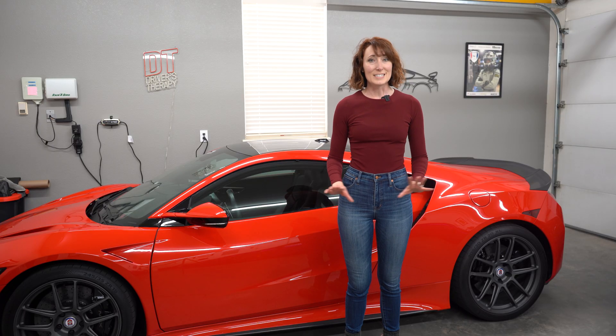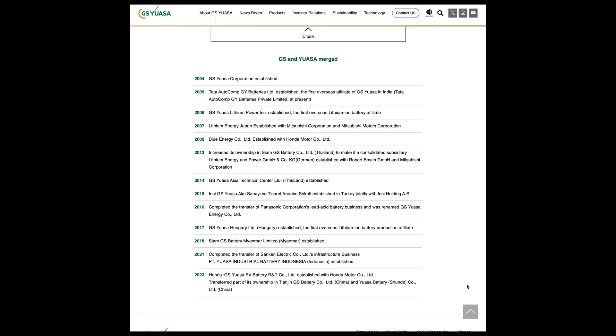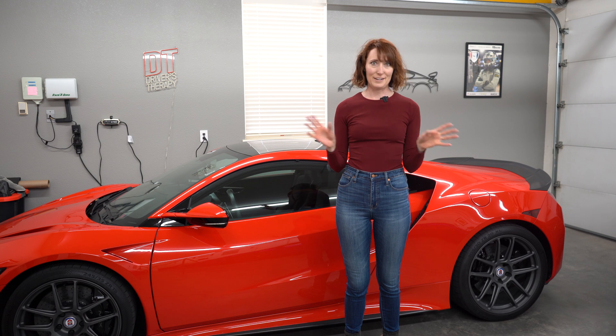And GS Yuasa is a giant. It works with Mitsubishi, absorbs some of Panasonic's battery business, and has stakes in India, Thailand, Hungary, China, and other countries.